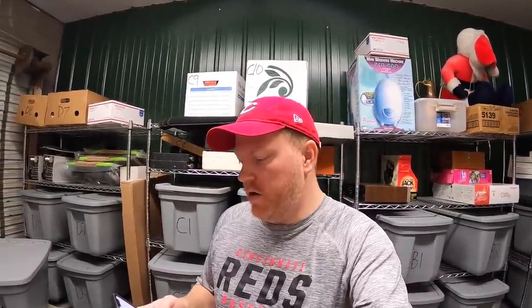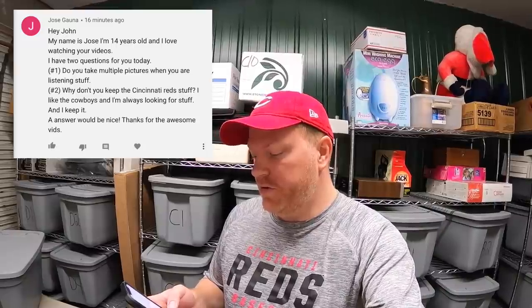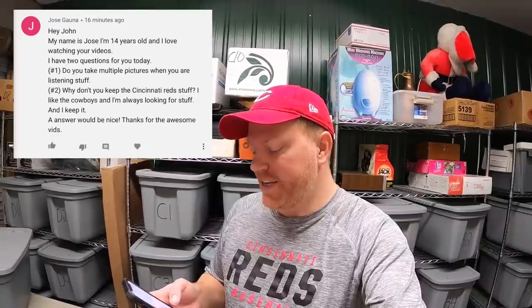First question is from Jose. He's 14 years old and asks: do you take multiple pictures when listing stuff? Yes, I do try to take multiple pictures. The buyer can't be in person to see the item, so I'm trying to give them a 360 view, all kinds of angles. If there's any damage or dings, I take a picture of that. eBay gives you 12 pictures for free and I'm trying to use all of them, because photos really help sell an item.